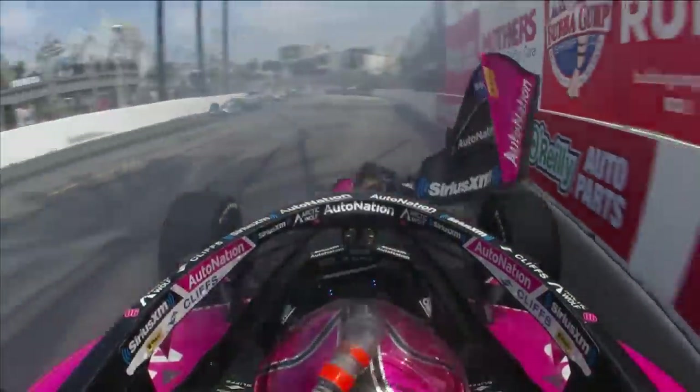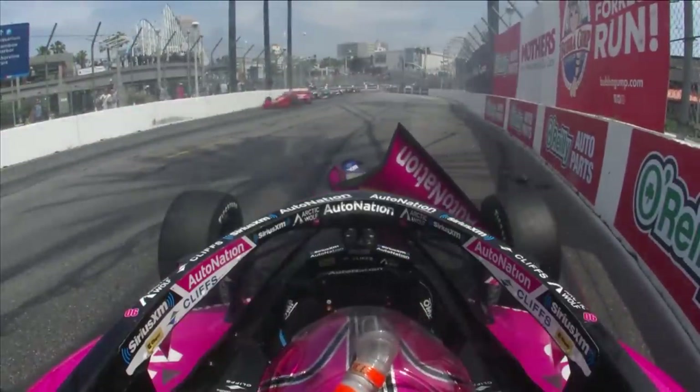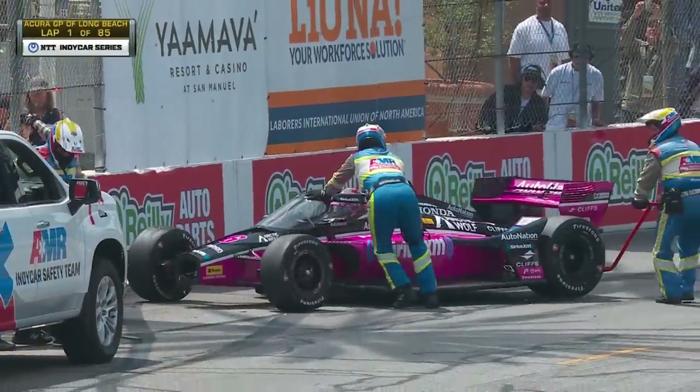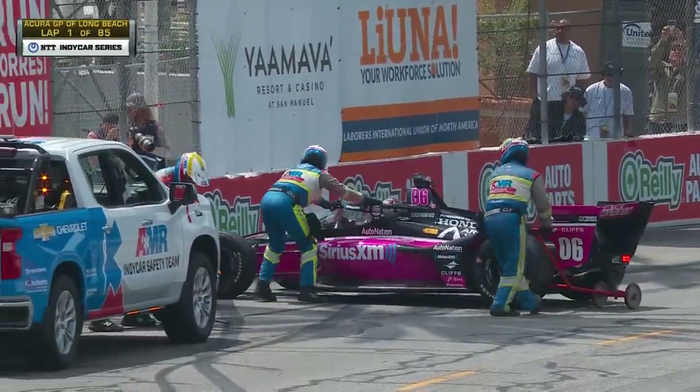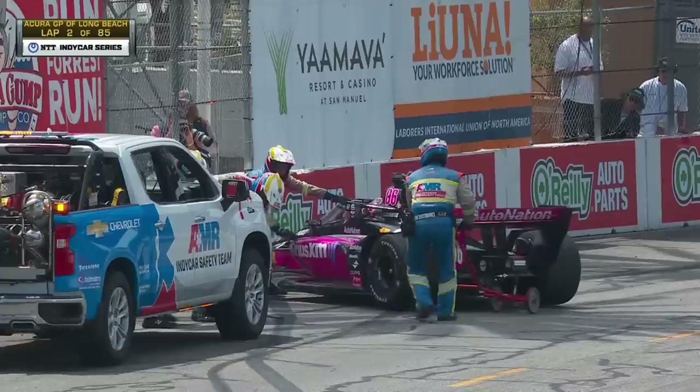Cold tires — the car was at the back of the grid. Long Beach is so unique in the way that last corner really spreads out the back of the grid on the start. They're arriving with a lot more speed, didn't quite have the heat in the tires, took a lot of curb, got aggressive on the throttle.